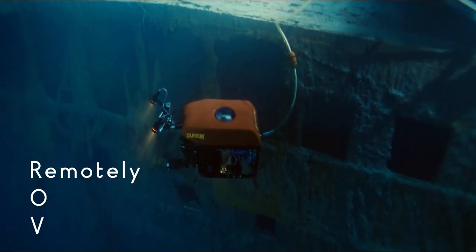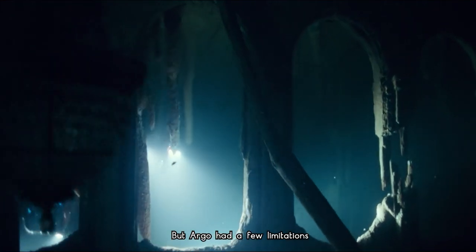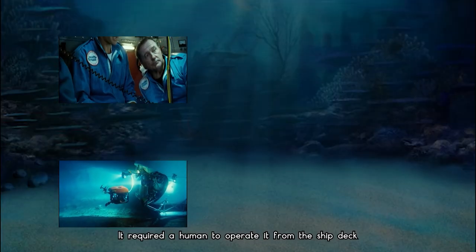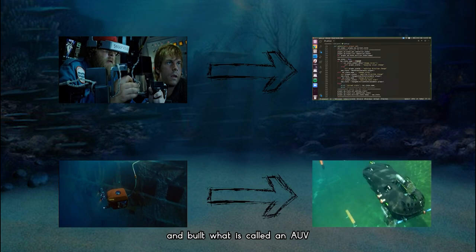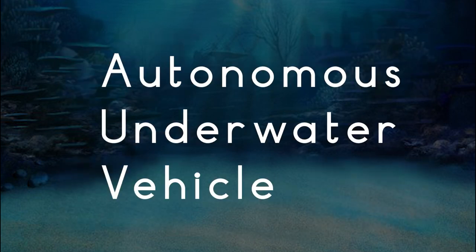Argo was an ROV — a remotely operated vehicle used for many underwater explorations — but Argo had a few limitations. It required a human to operate it from the ship deck. So we went one step ahead, removed the wire and the human, and built what is called an AUV. It is still an underwater vehicle, but now it is autonomous.